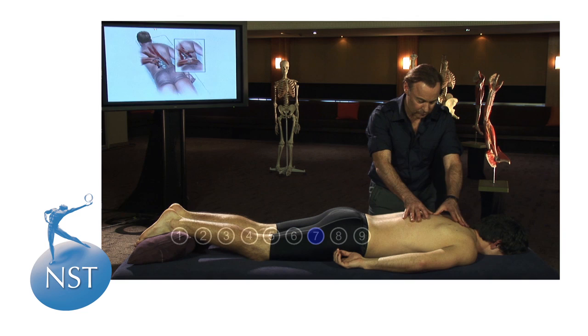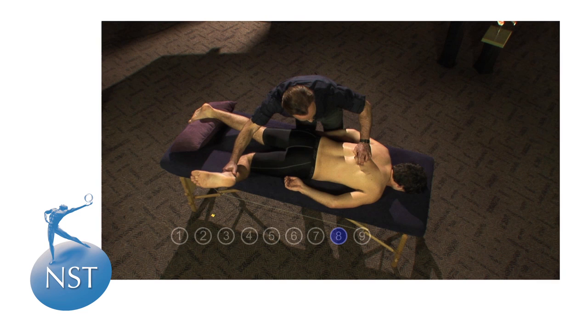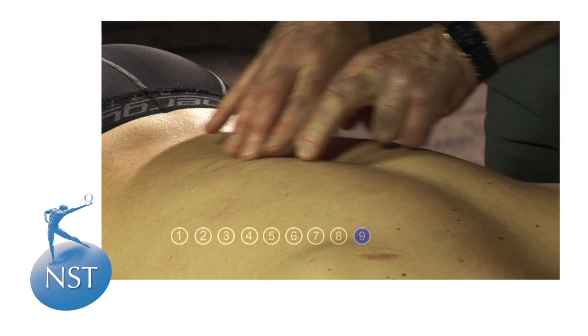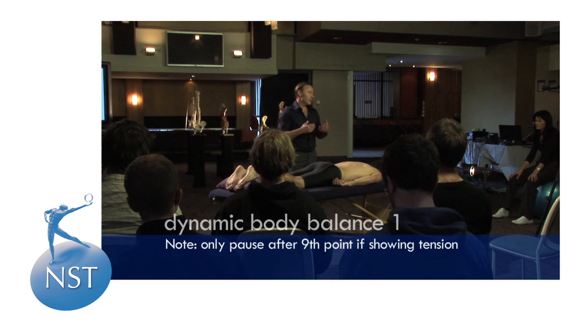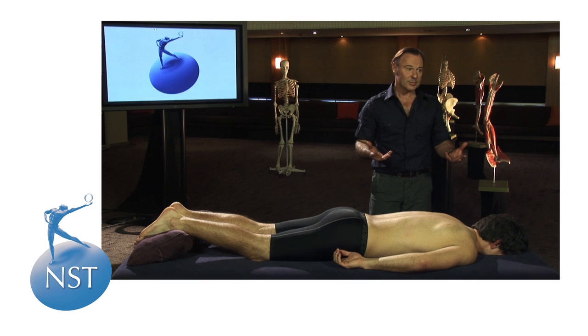Point eight, as you can see on the screen, is followed by point nine. Once part one has been completed — determined by having finished its nine points — depending on how the client presented, if they presented with a lot of tension we would give another pause here, not as long as the first one, but one or two minutes just to allow the body to assimilate the changes going on. If the person was in good condition, like John is here today, I'd keep on moving and wouldn't give a pause at all.